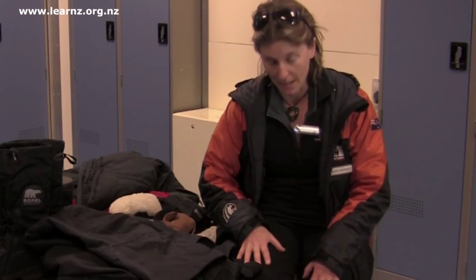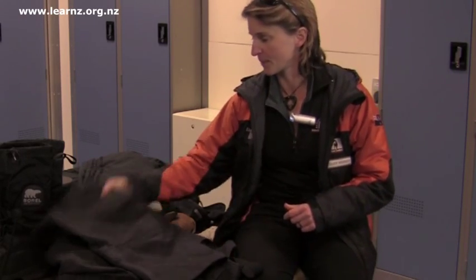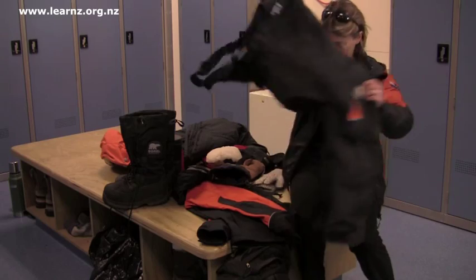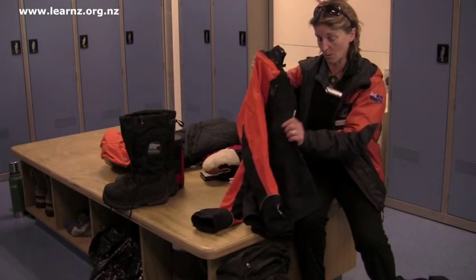What I've got on at the moment is a couple of layers: long johns, fleece, a couple of thermal layers, and a lightweight jacket. Then I'll need to put my waterproof salopettes on my trousers, and I might choose to wear a windproof jacket to cut that wind.